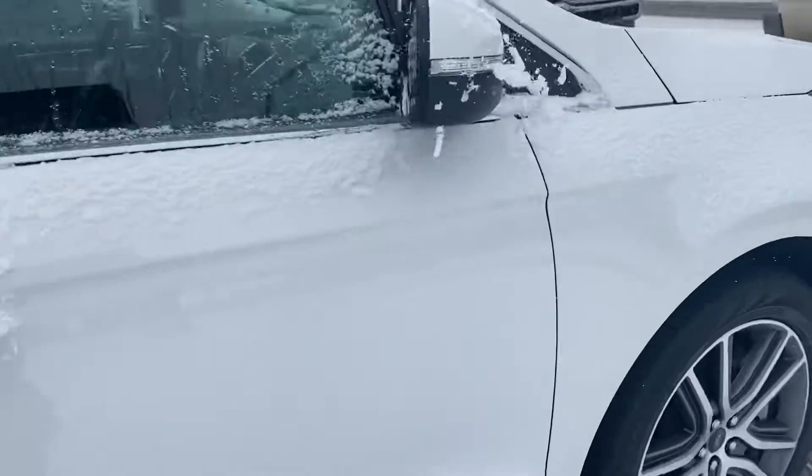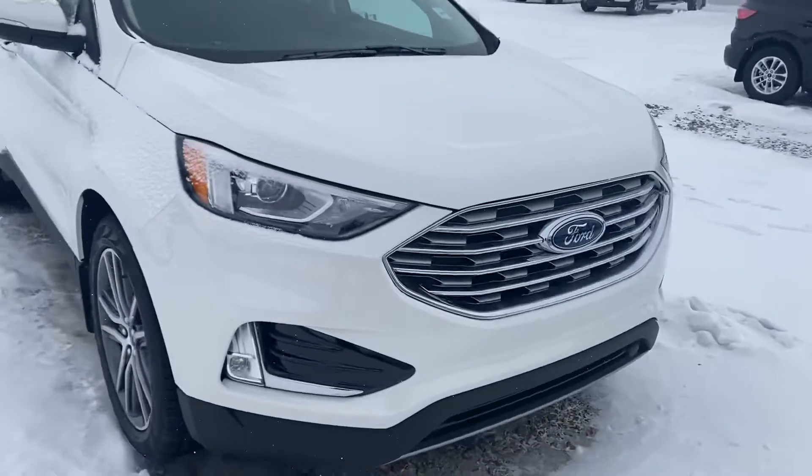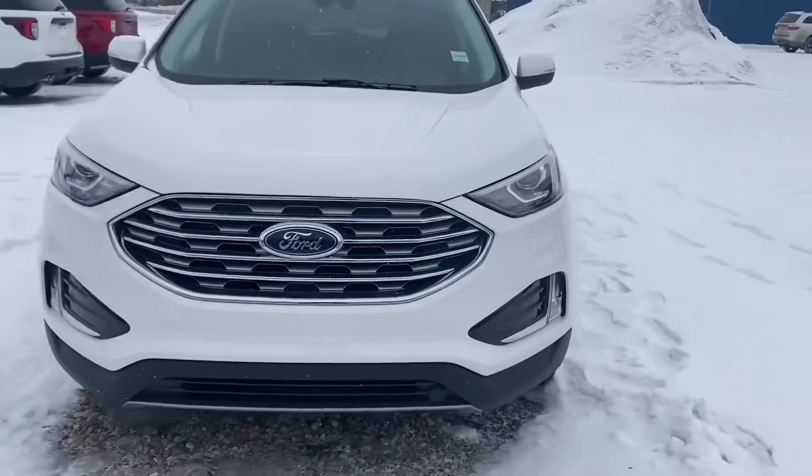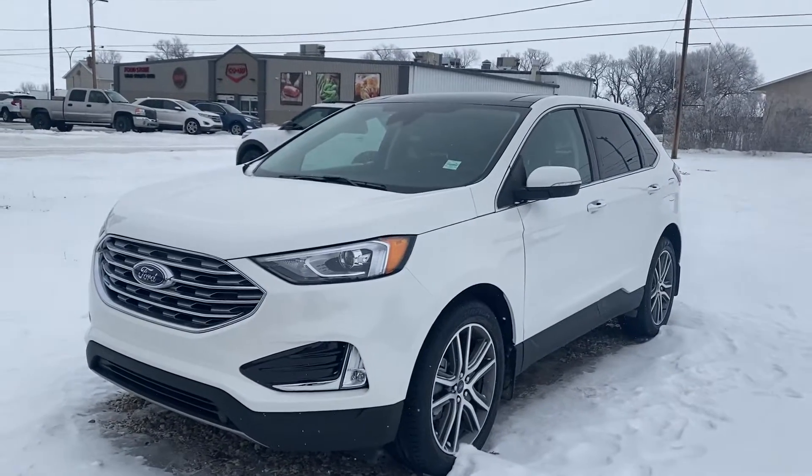So this is a fantastic option. Again, the 2021 Edge Titanium. Have a look, let me know if this will work for you and I'm going to send you that updated quote on this as well. Thanks so much, Donna. We'll talk soon.